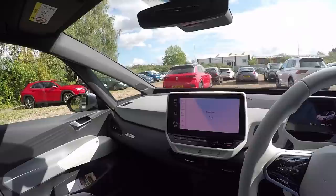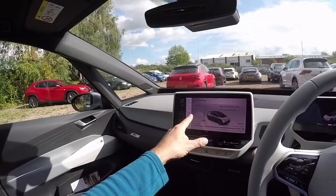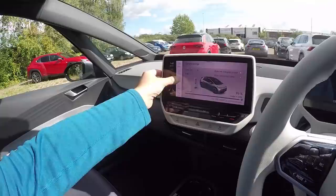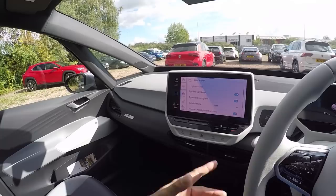To get to the main interface you press the home button and then you've got all the other menus, just like the Golf. In the vehicle menu there's loads of charging info — we've got 96% remaining, 226 miles of range showing, and the car's only done 171 miles. It's a very new car. There are also settings for comfort lights, puddle lights, headlights, dynamic light assist, dynamic cornering lights, and programmable convenience settings like four-click indicator.